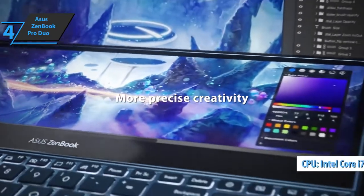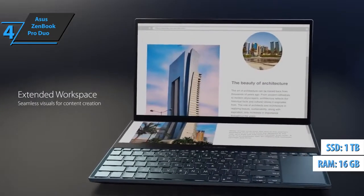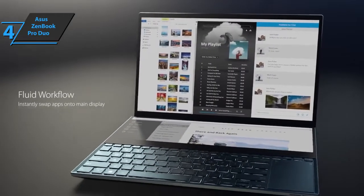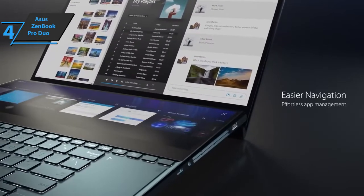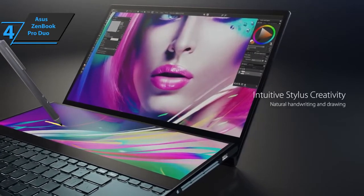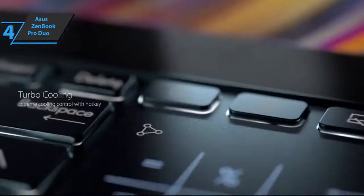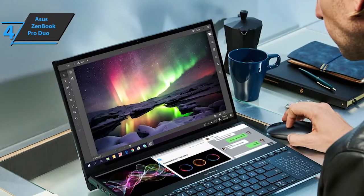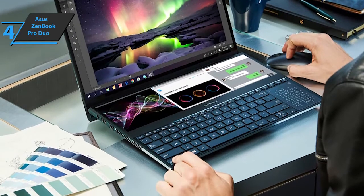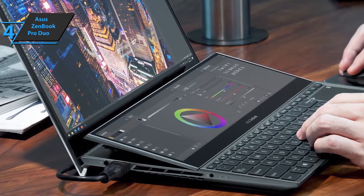It comes with an Intel Core i7-10870H processor, 1TB SSD, and 16GB of RAM. The Asus ZenBook Pro Duo 15 comes with an active pen and a dedicated palm rest when used on your desk. It measures 14.7 x 9.8 x 0.9 inches and weighs 5.3 pounds. It's not the thinnest or lightest in its comparison group, but dual screens can add a few ounces. This model comes with an infrared camera that works with Windows Hello Face Detection to securely lock your laptop and protect data. In terms of ports, you'll find the combined headphone and microphone port on the left, along with an HDMI port and a DC power port.